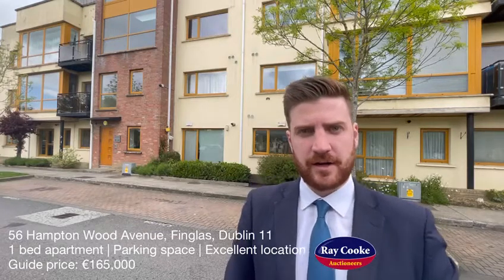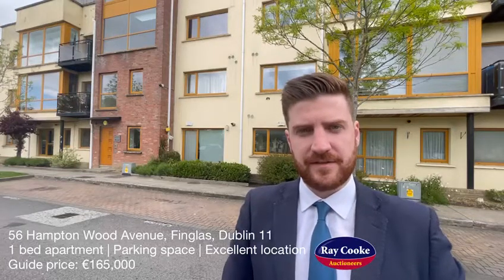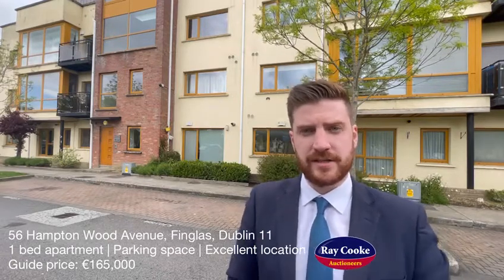This one is a superb one-bed first-floor apartment. It's well-positioned, only minutes away from Finglas Village. You're within walking distance of Charlestown Shopping Centre. You have excellent transport routes on your doorstep — the M50 is right down the road and so is Dublin Airport.